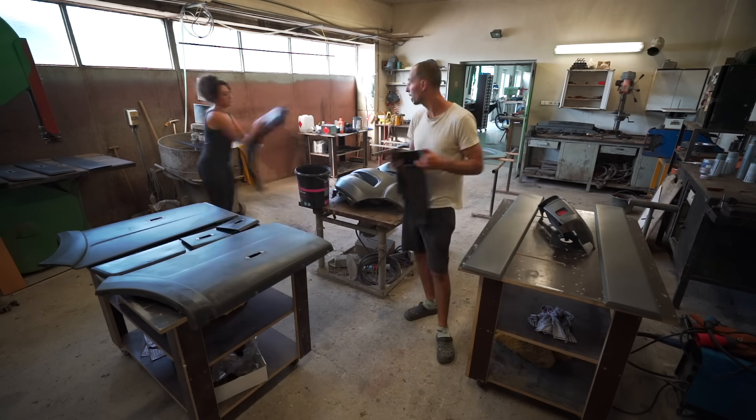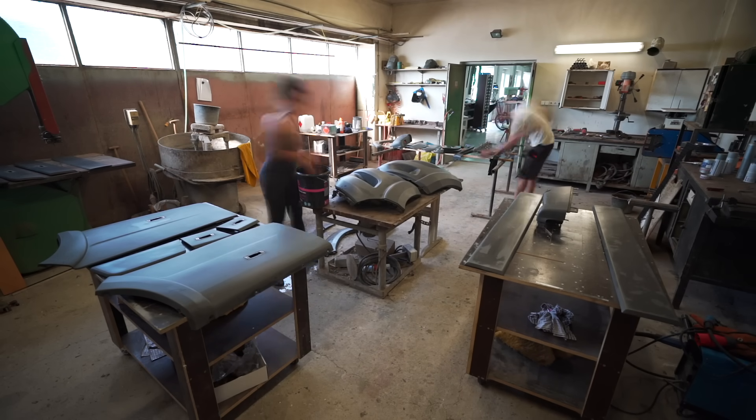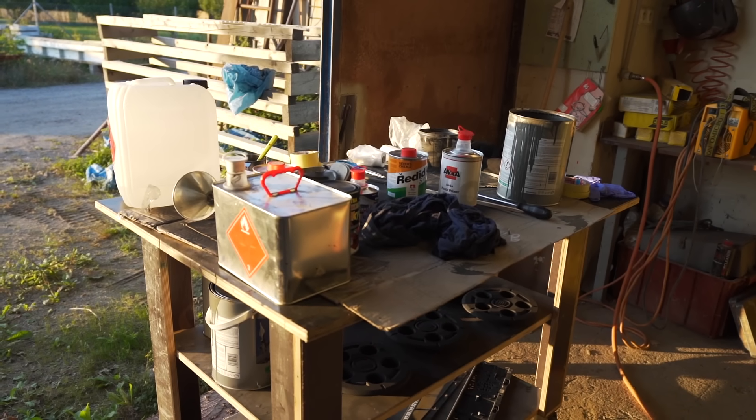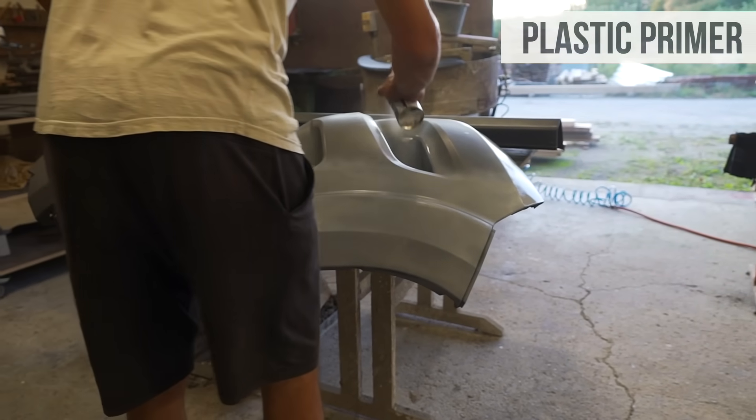We need to change the color of the side bumper panels, which we removed for the rust treatment process. We're cleaning them off, degreasing them, then spraying them with a plastic primer that allows paint to stick to this type of surface. We'll be spraying them matte black, along with the entire lower portion of the van that we had painted before.